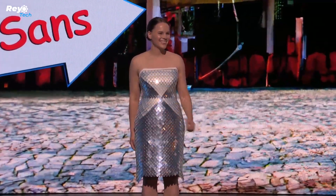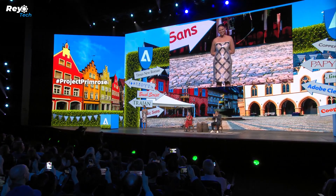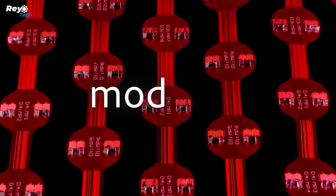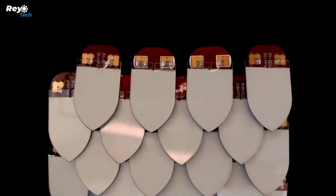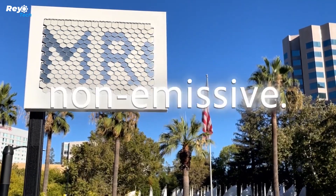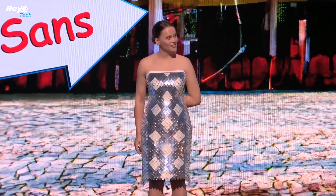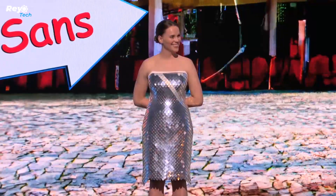Project Primrose showcases flexible textile displays that allow wearers to change the dress pattern with a simple button press or by mere movements — and these patterns are even animated. Unfortunately, Adobe has not yet disclosed when these remarkable dresses will become available on the market. Currently, Project Primrose offers just two colors: white and silver.